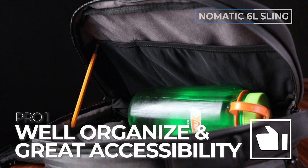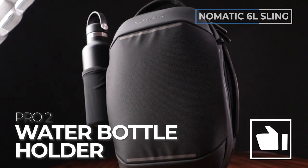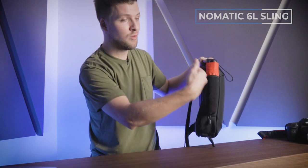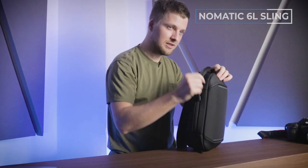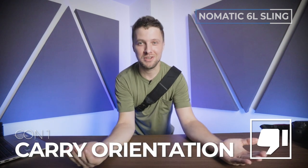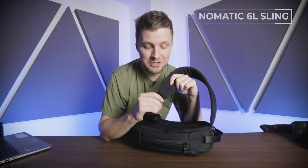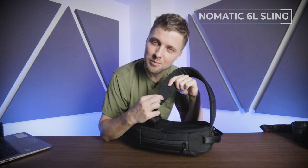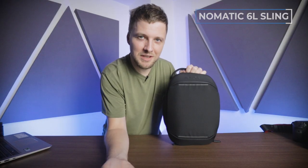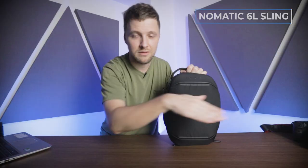Pro number one: everything is really well organized and accessible. Pro number two: there's a water bottle slash umbrella holder on the side — it's super functional, I don't want my wet umbrella in my bag, and it's big enough to fit a water bottle too. Con number one: this sling does not switch orientations — it only goes one way. Con number two: there's a little fabric piece that when the bag is packed out kind of pokes into your chest a little bit — it's not painful but it's definitely noticeable. There's a video link in the description below, and at the end of that we'll give you suggestions for alternatives.